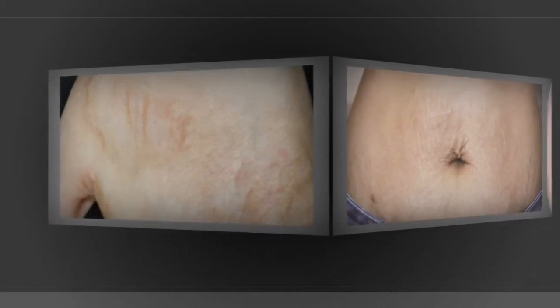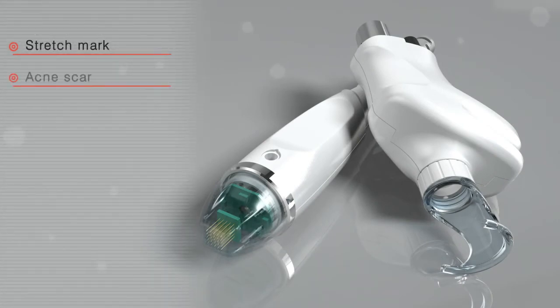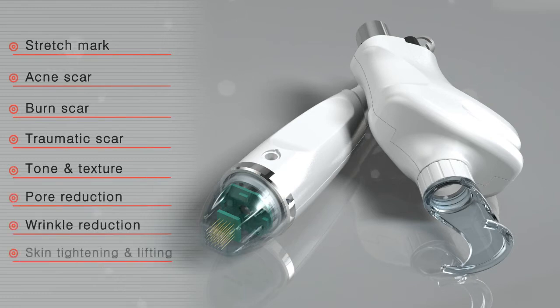By the synergy of the combination mode, Fraxis Duo treats various indications such as stretch marks, acne scars, burn scars, traumatic scars, tone and texture improvement, pore reduction, wrinkle reduction, skin tightening and lifting, and more.